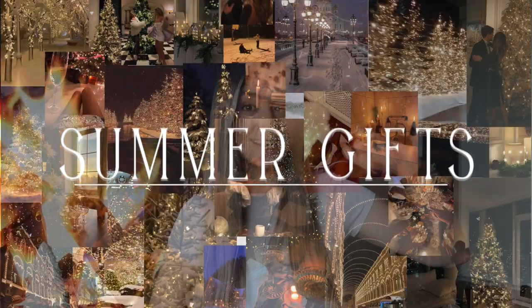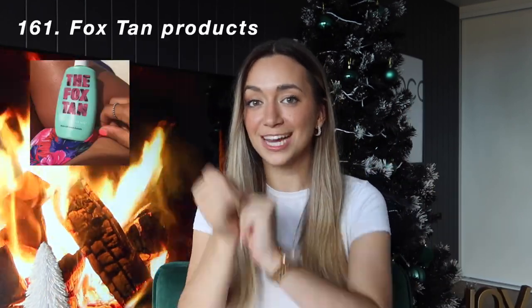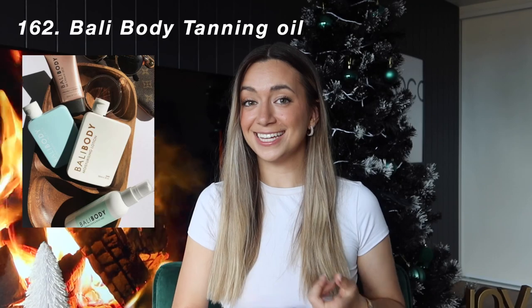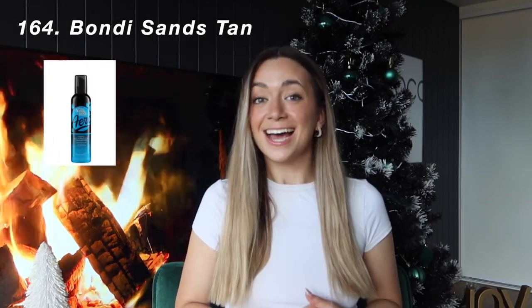Moving on to summer care and tanning-type presents, which includes fake tanning as well. The Fox Tan Bronzing Balm is my favorite real-life sun tanning product — and anything from The Fox Tan if you haven't heard of them, go do it this year. Bali Body Tanning Oil. Also Bali Body Face Tan Water. Bondi Sands Tan.